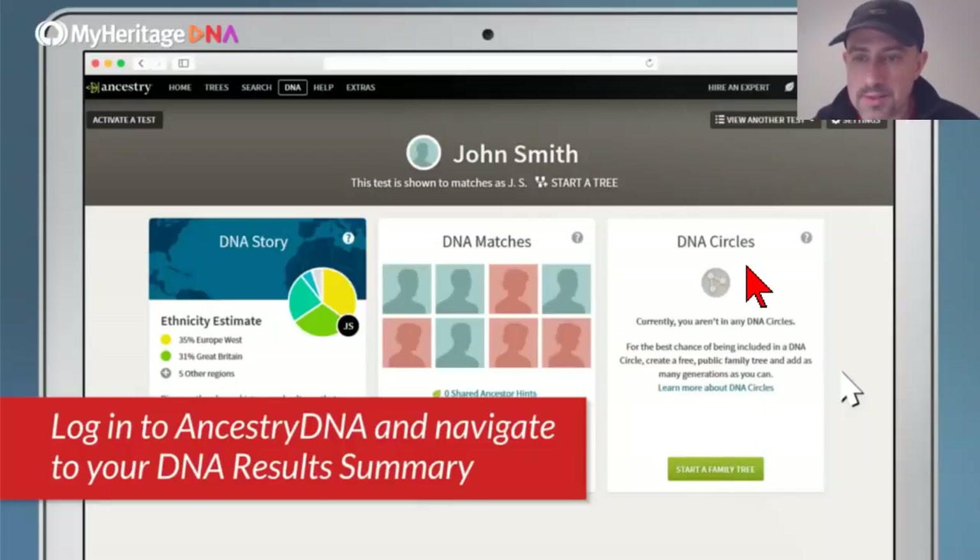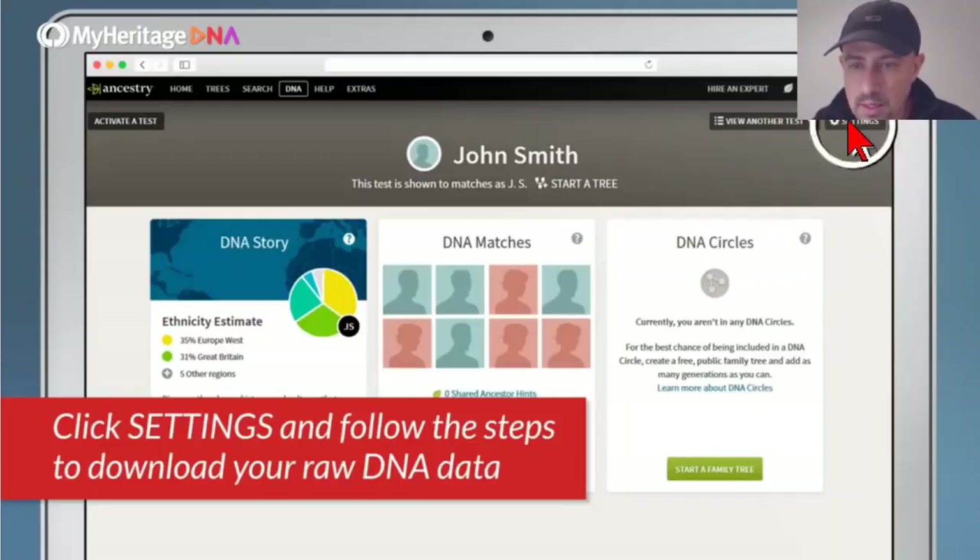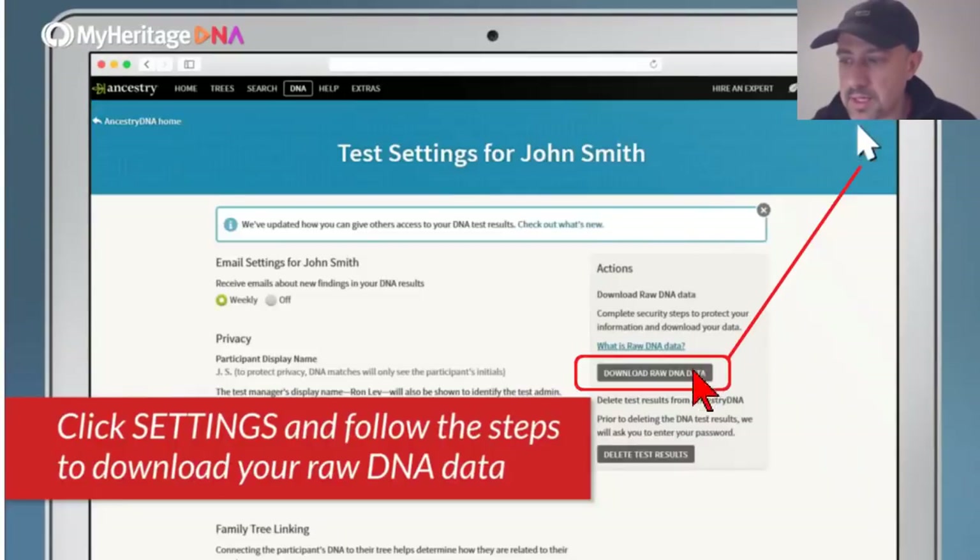I'll present a few slides summarizing that video. We're using AncestryDNA as an example, though you can also do this with FamilyTreeDNA, 23andMe, and others. To download the AncestryDNA raw data file, log in to AncestryDNA, navigate to the DNA Result Summary page, click on Settings, and then click the gray bar that says Download Raw DNA Data.